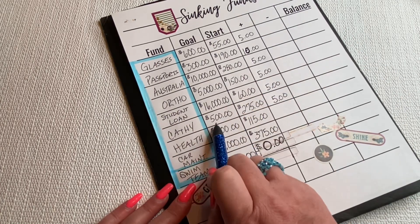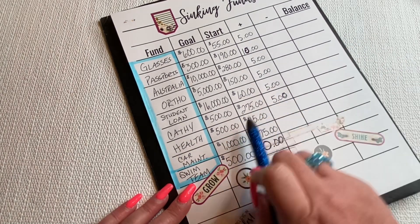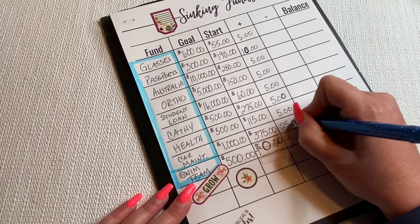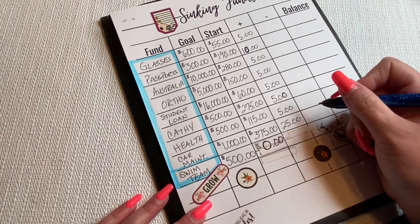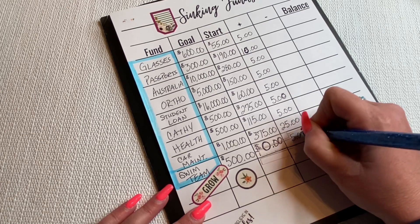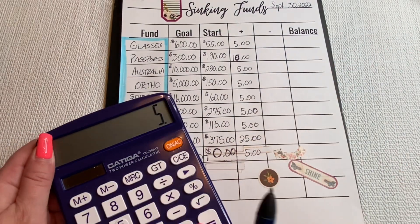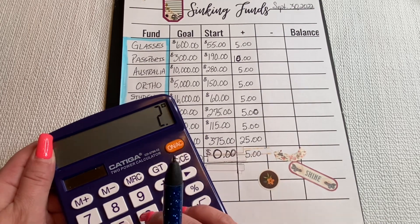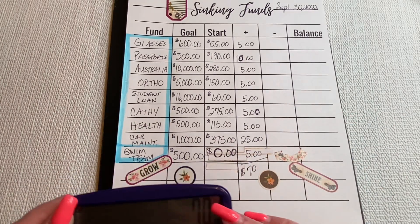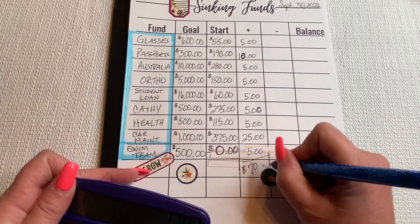$5 for my bedding envelope — I would like a really nice comforter for once. Health will get $5. Car maintenance will get $25, which will bring it up to $400. And swim team we're just going to start with $5 for now. Total: $70. So $197 minus $70 — we have $127 left.